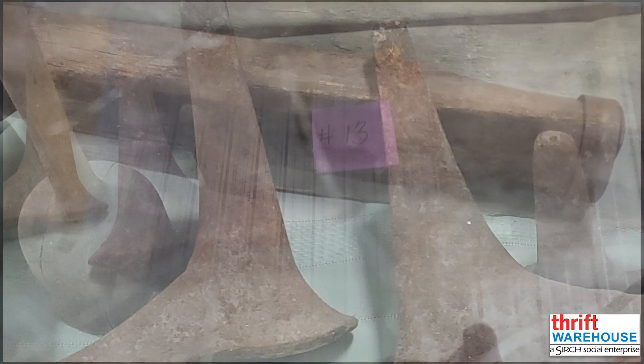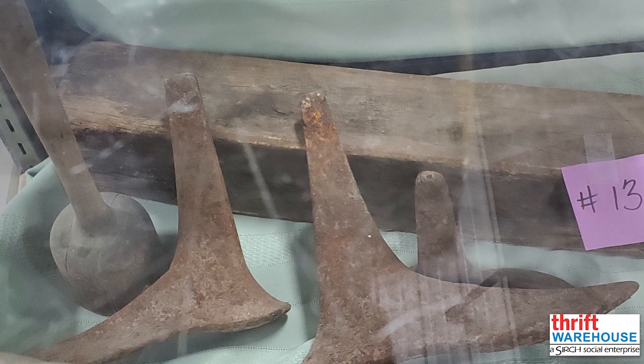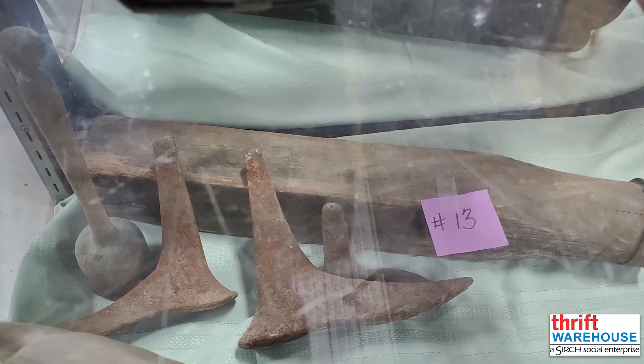Next we have this authentic antique cobbler tool set. This is an amazing collector piece and, more than that, with the right materials and know-how, it could function as a working cobbler tool set.